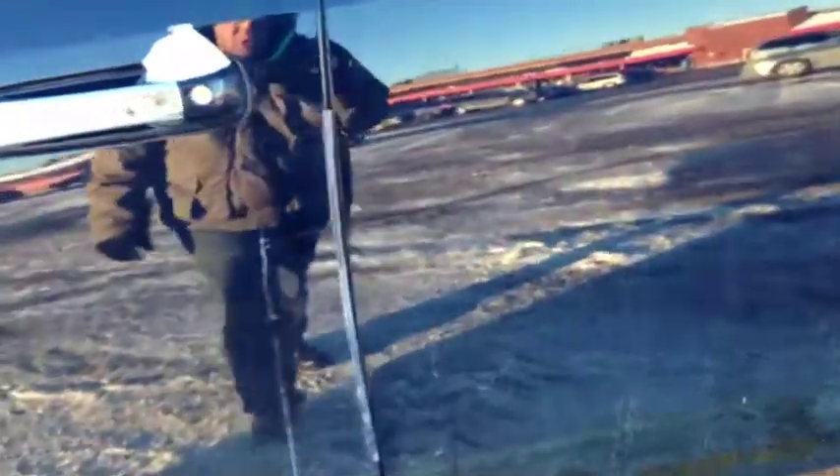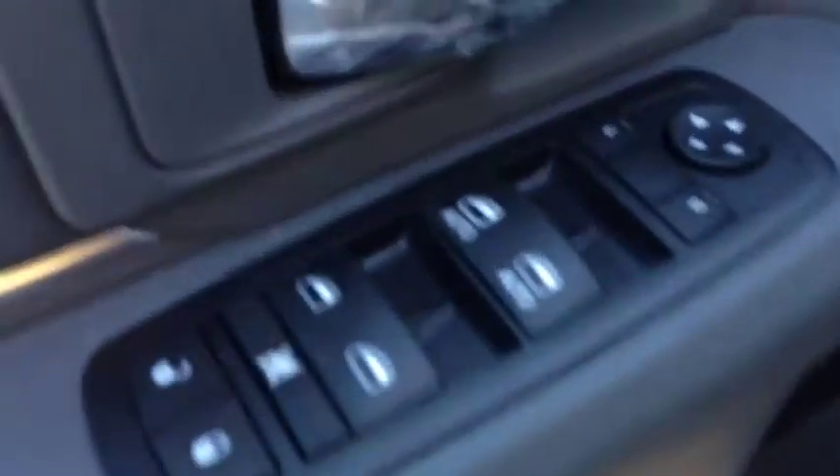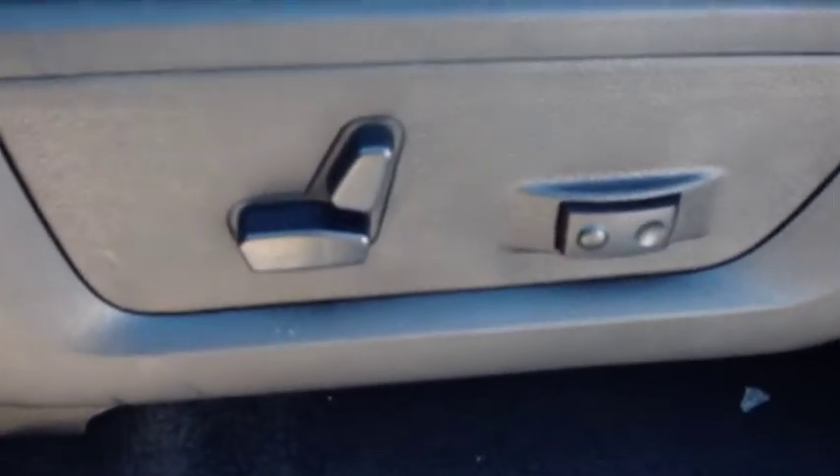On the inside, we have power locks, power windows, power mirrors, and a power driver seat with lumbar support. The beautiful diesel gray cloth interior is very clean and nice-looking on the inside of the truck.